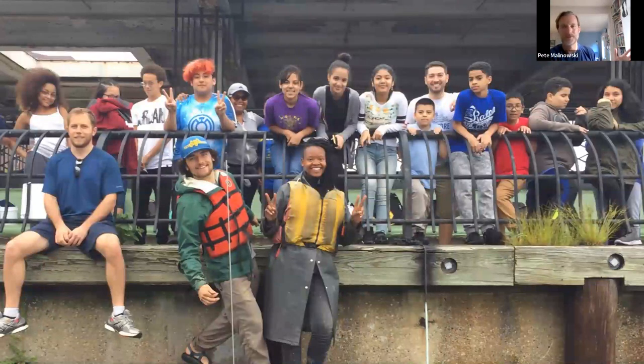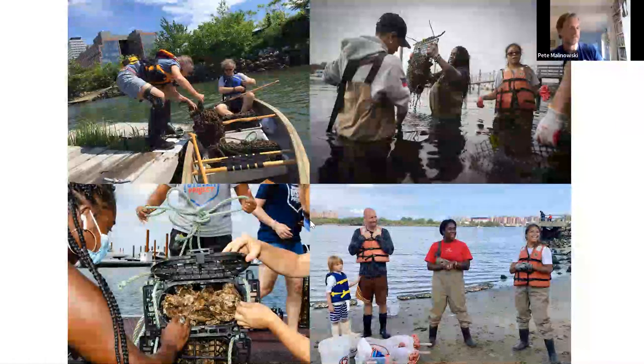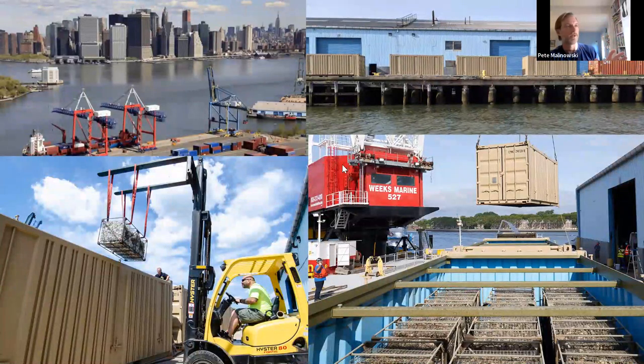We currently work with about 150 middle schools. Today and every day in spring and fall, multiple classes of middle school students are down at the water's edge doing these activities. For many of these students, it will be the first time holding a wild animal, the first time realizing there is life below the surface of the water in New York City. Outside of public schools, we also engage communities by building reefs at waterfront sites around the city.